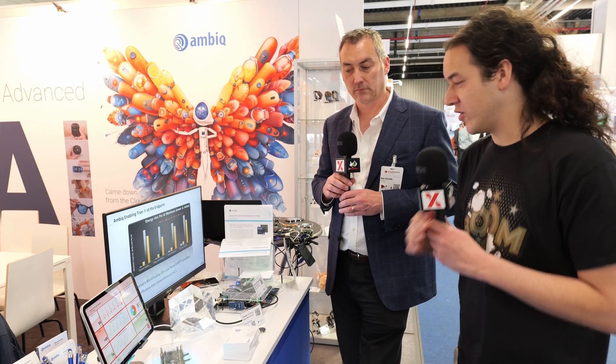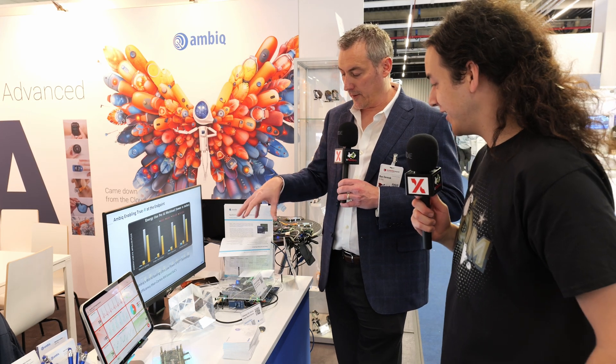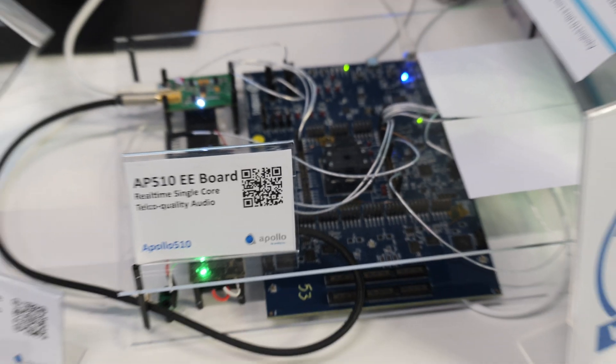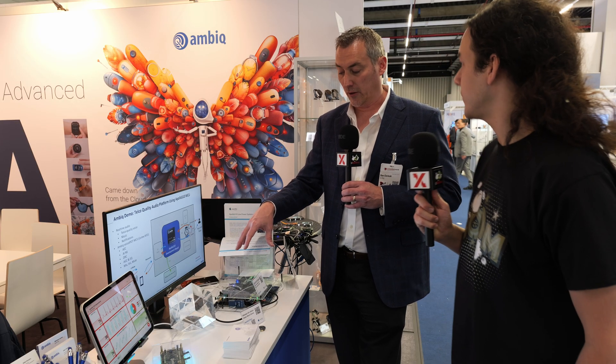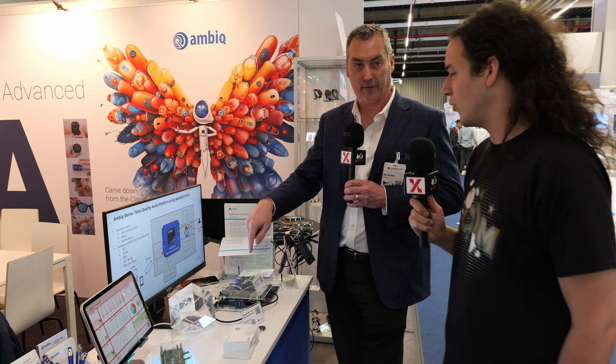On another section of the stand, we have the newly released Apollo 510 MCU in action. We have an engineering reference board showcasing new features of the 510. One is very high-fidelity audio at very low power. The demo shows full telco quality — you can make a phone call to the device and talk to the watch. We're doing echo cancellation and noise cancellation, all running on the Cortex-M55, showing sophisticated DSP processing while also running the display, all at very low power.